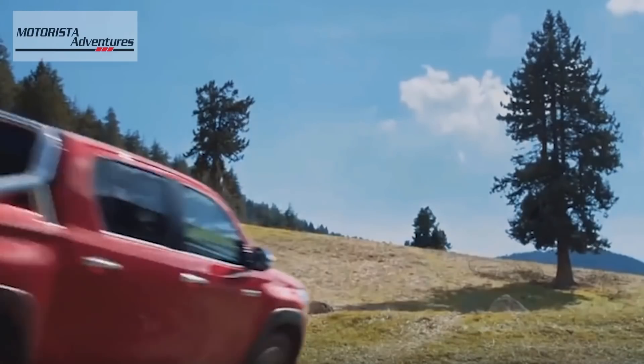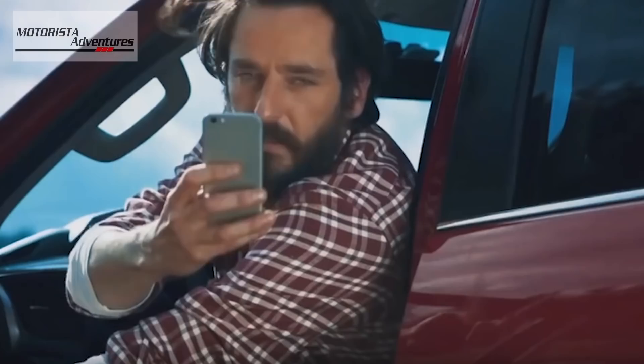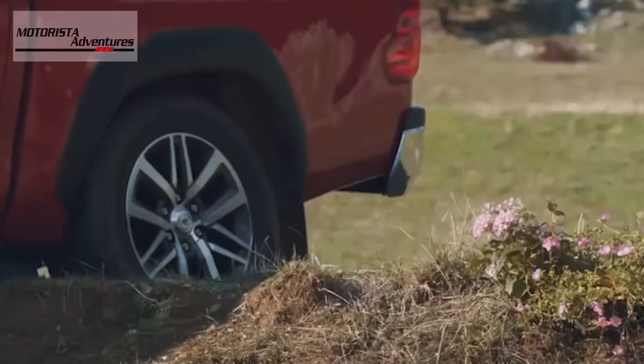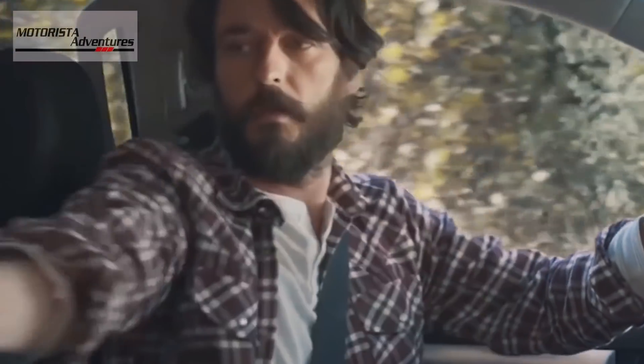Toyota released the Hilux Conquest for one reason — to combat the popularity of the Ford Ranger Wildtruck, which is one of the best sellers in its class.